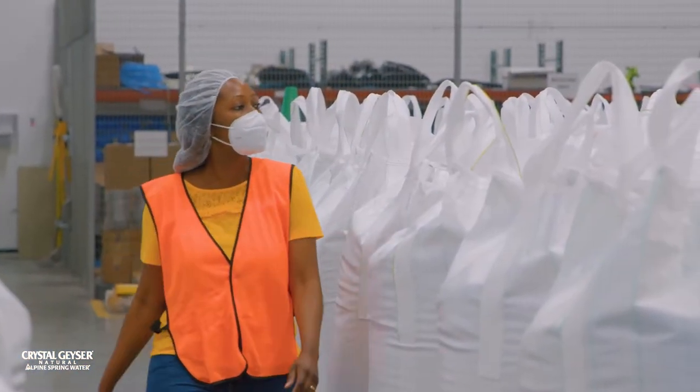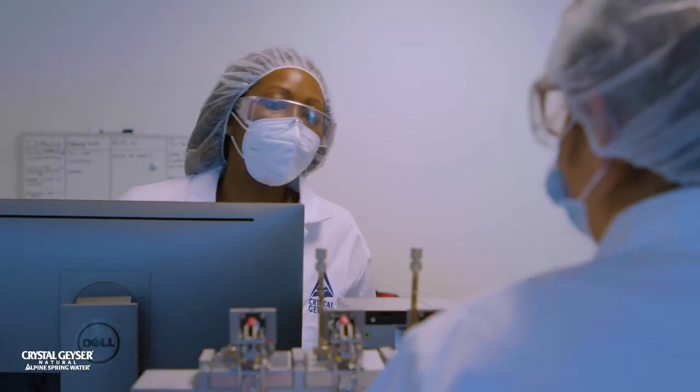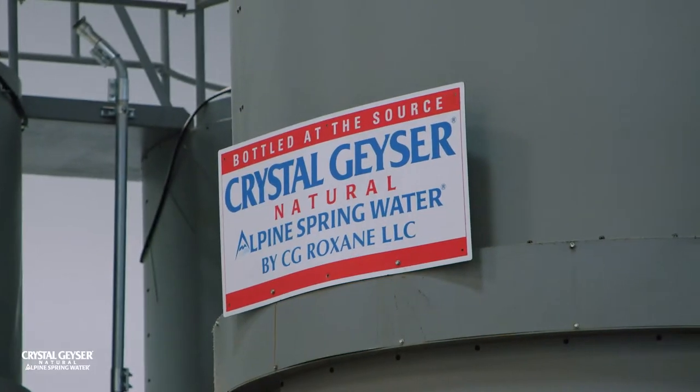I grew up in the Caribbean, in Trinidad and Tobago, and it's a very beautiful place, so I always had an appreciation for our natural resources. When I moved to California and started studying chemistry, I always remembered that our resources are to be protected, so the mission of CG Roxanne really aligned with my own personal interests.